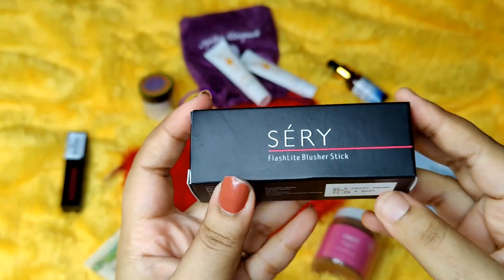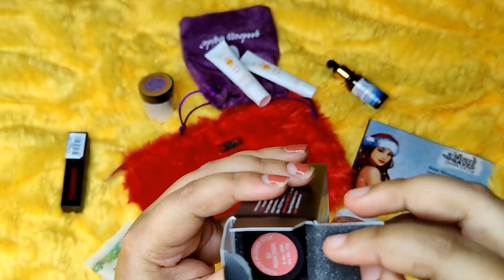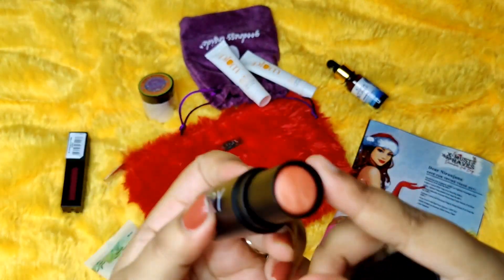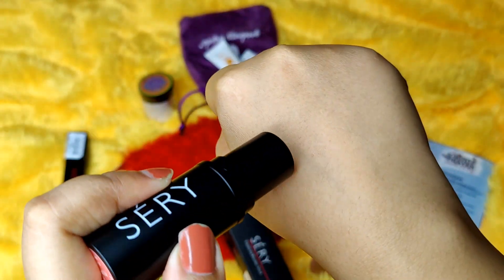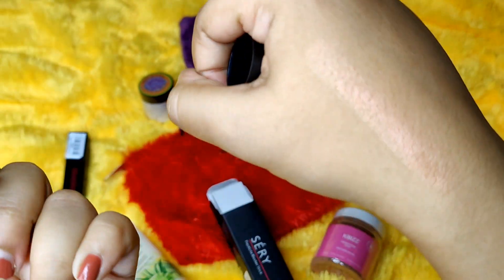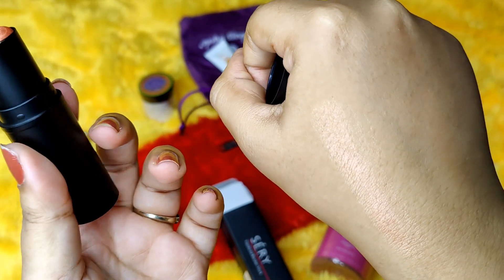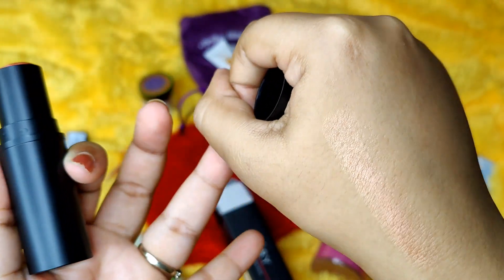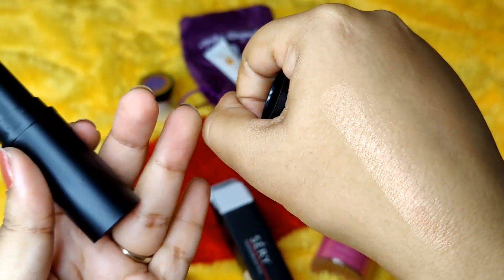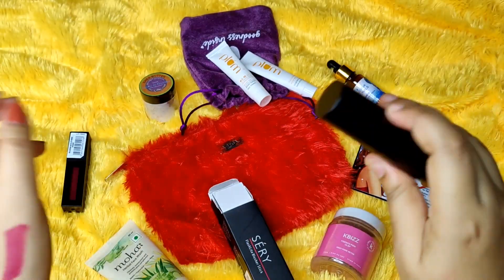Now there is one additional product — the extra product you will get if you are a long-term subscriber of 3 or 6 months. What I received is a Flashlight Blusher Stick. You could receive something totally random from skincare or makeup. This is the colour payoff — it's not very intense. I think it will work as a good highlighter, with a mix of bronzer and highlighter tones. You can also apply it as an eyeshadow. The shade I have is B2 Peony Pearl. Because it is a bonus product, there is no shade choice — it's completely random.